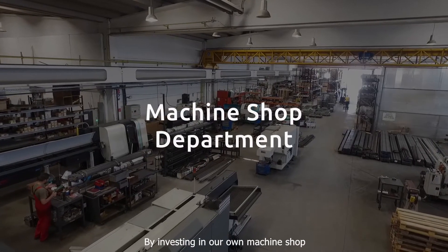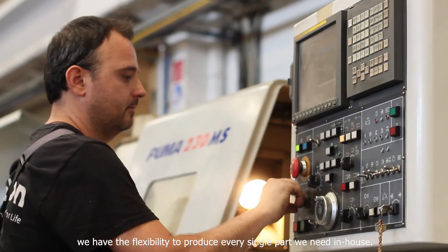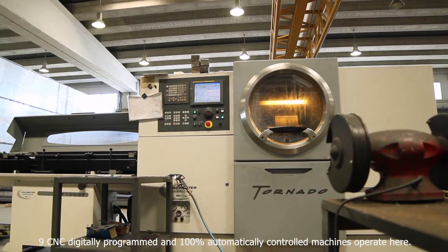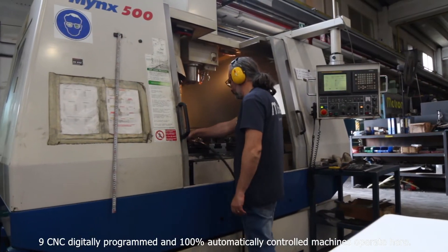By investing in our own machine shop, we have the flexibility to produce every single part we need in-house. Nine CNC digitally programmed and 100% automatically controlled machines operate here.